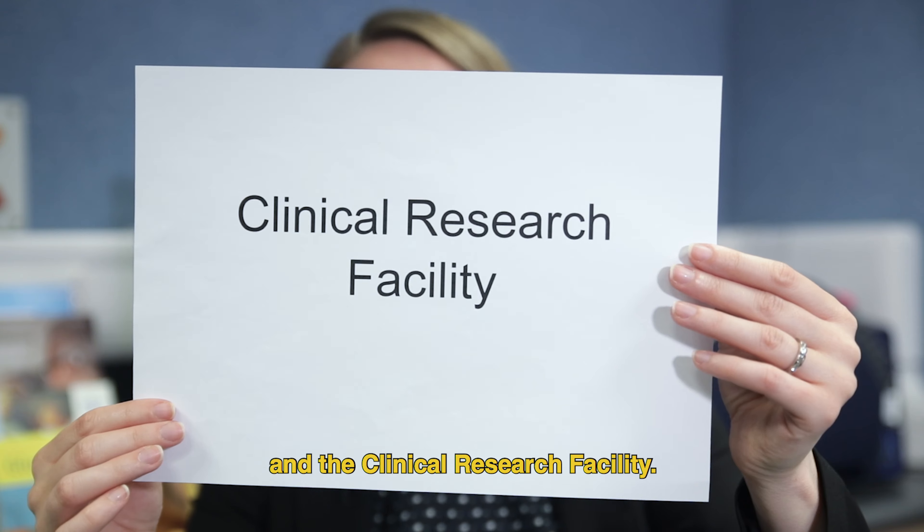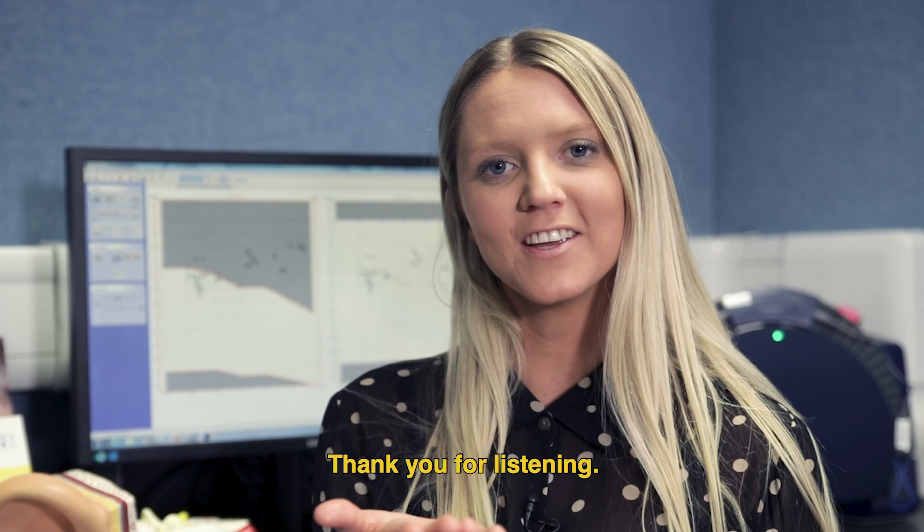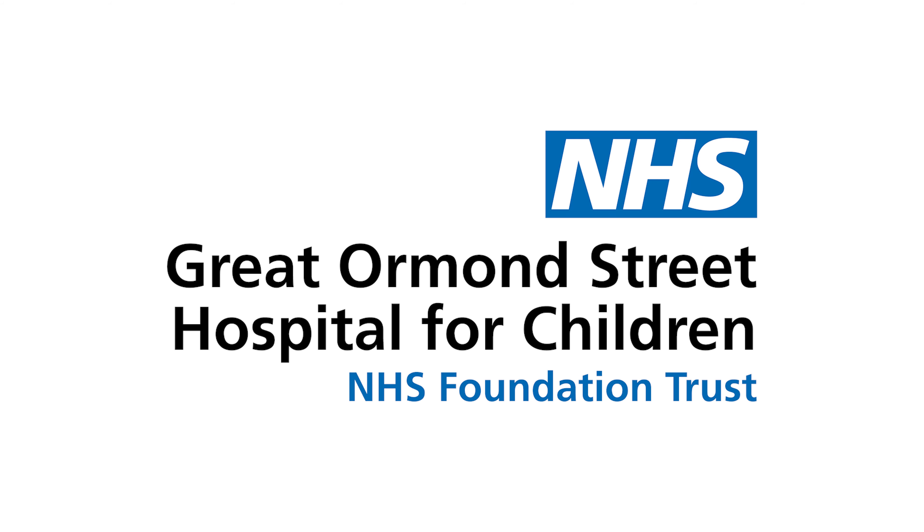Craniofacial. Cleft palate. Oncology, bone marrow transplant and haematology. Cystic fibrosis. Cochlear implant. Ear, nose and throat. Genetics. And the clinical research facility.